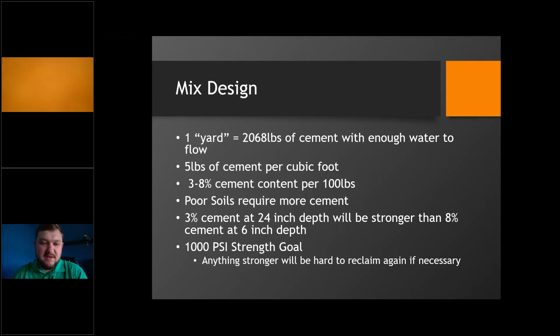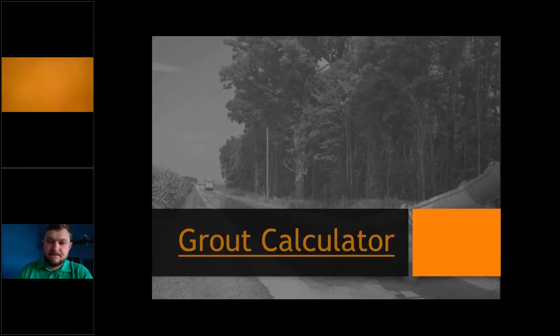Overall, we want a 1,000 PSI strength goal. Anything less than that and it won't perform as planned. Anything more could make it difficult to reclaim again in the future — though we generally don't see that being necessary in the next 5 to 10 years, unless you need to repair drain tile under the road or do spot repairs.